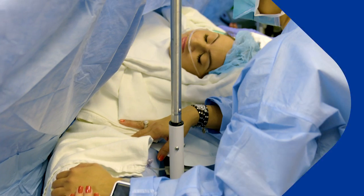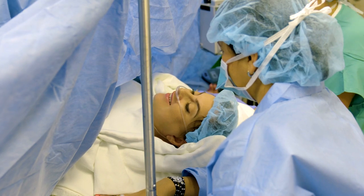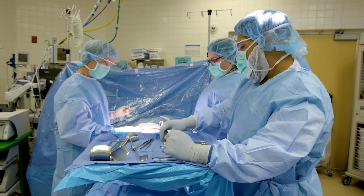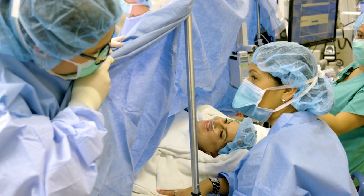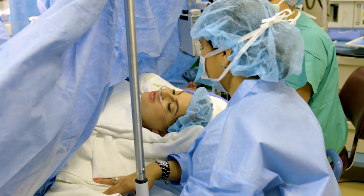Most of the time, mothers choose to be awake during the birth of their baby. In this case, a spinal epidural is given. An anesthesia screen is placed in front of mom to create a sterile environment. Partners are allowed to stay in the surgical area to support you.